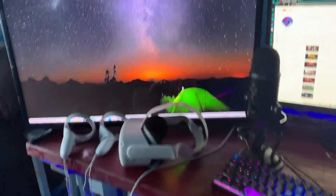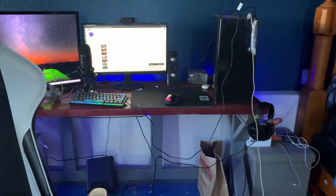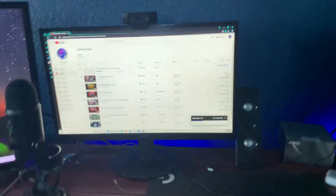What is up guys, today I will be doing a setup tour video. To start out, first is my desk — I got two monitors, just cheap TV monitors. I got the Blue Yeti microphone, Ducky One Two Mini keyboard, and in the dark my RGB lights show up a lot better.